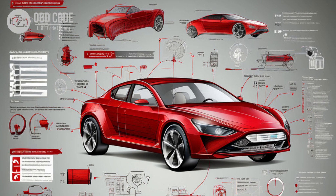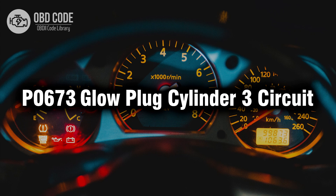Follow manufacturer-specific diagnostic procedures outlined in the Vehicle Service Manual to accurately diagnose and repair issues related to the glow plug circuit for cylinder 3. If needed, seek assistance from a qualified technician or dealership. Thank you for watching this video, don't forget to leave a like and a comment — see you next time.